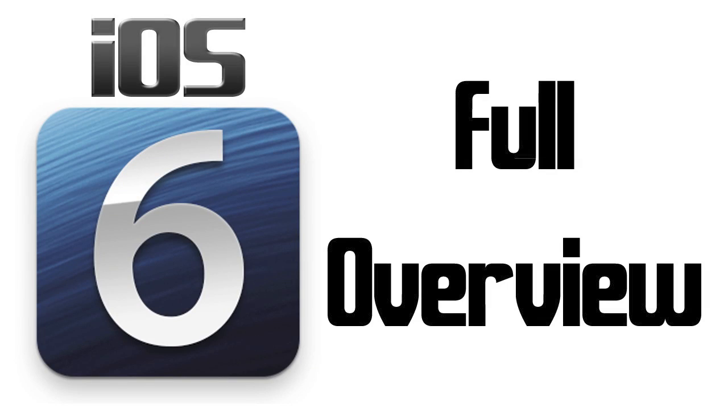Hey guys, what is up? CyberEast TV, and today we have a full overview for you of what's new in iOS version 6. This was announced today, June 11th, 2012, at Apple's yearly WWDC Worldwide Developer Conference, and what they're introducing here is that this new mobile operating system is going to include over 200 new features.